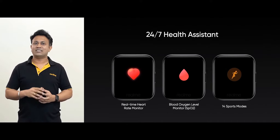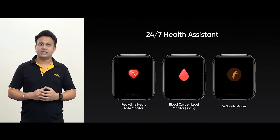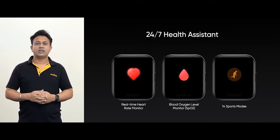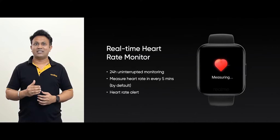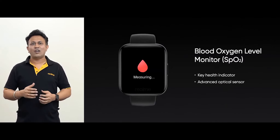The Realme Watch is equipped with 3 major health functions: real-time heart rate monitor, blood oxygen level monitor, and intelligent activity trackers with 14 sports modes. Realme Watch is the result of in-depth research and collaboration with industry-leading suppliers. It carries a top-level PPG sensor and detects your heart rate every 5 minutes, 24/7. The Realme Watch can also detect your blood oxygen level.